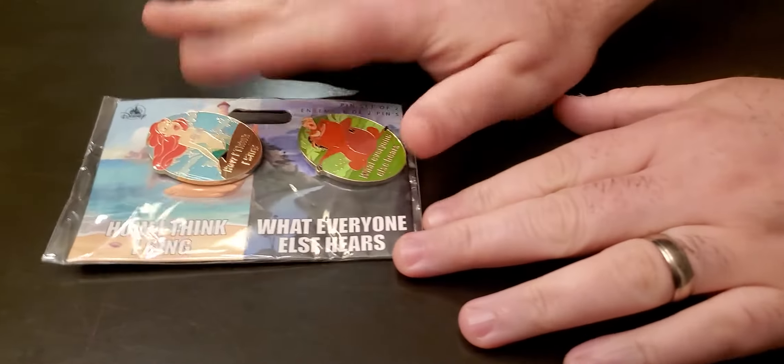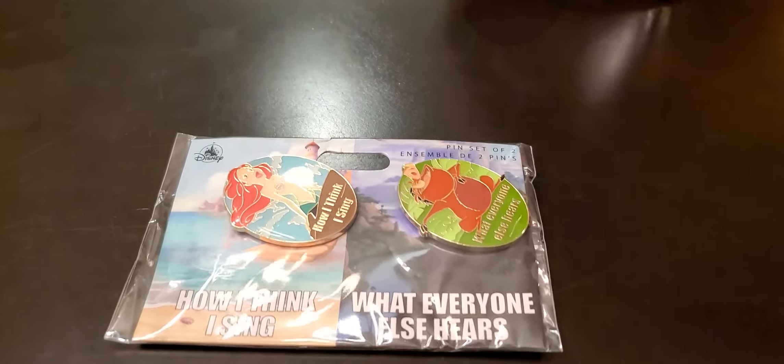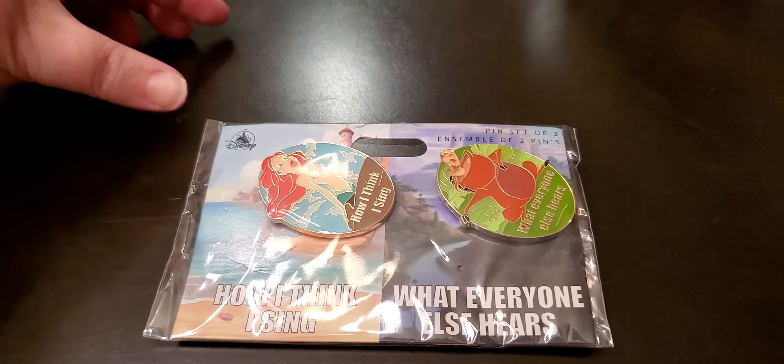We have these wonderful pins. This is for my mother-in-law. My wife picked them out. She said this is a perfect thing for my mother-in-law because she likes to sing.